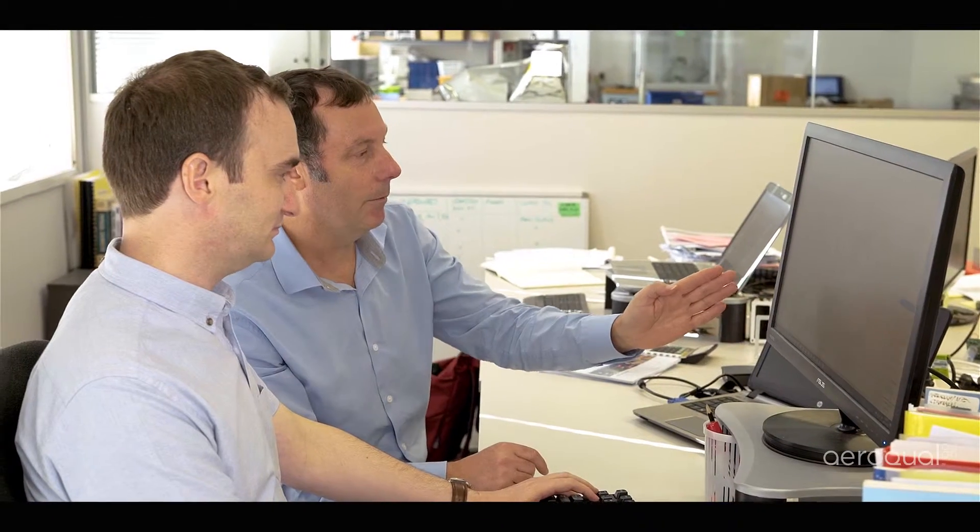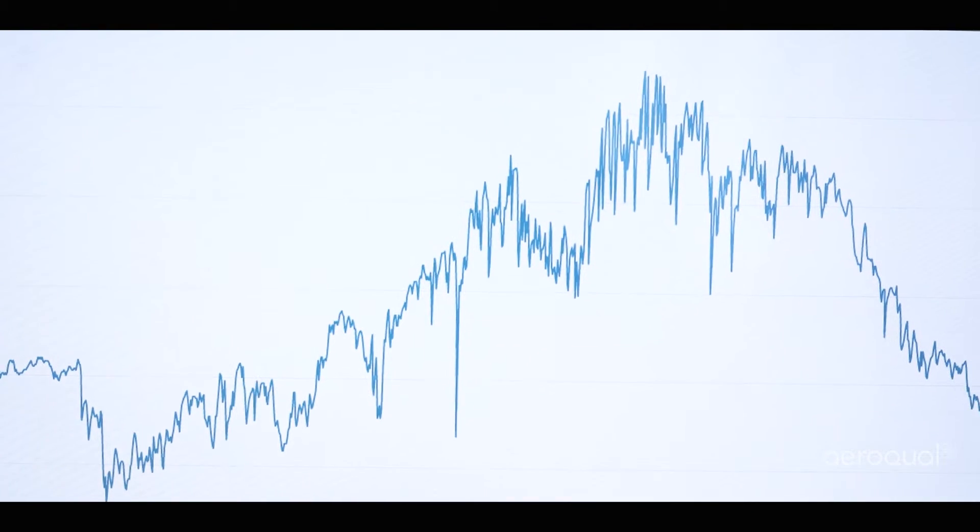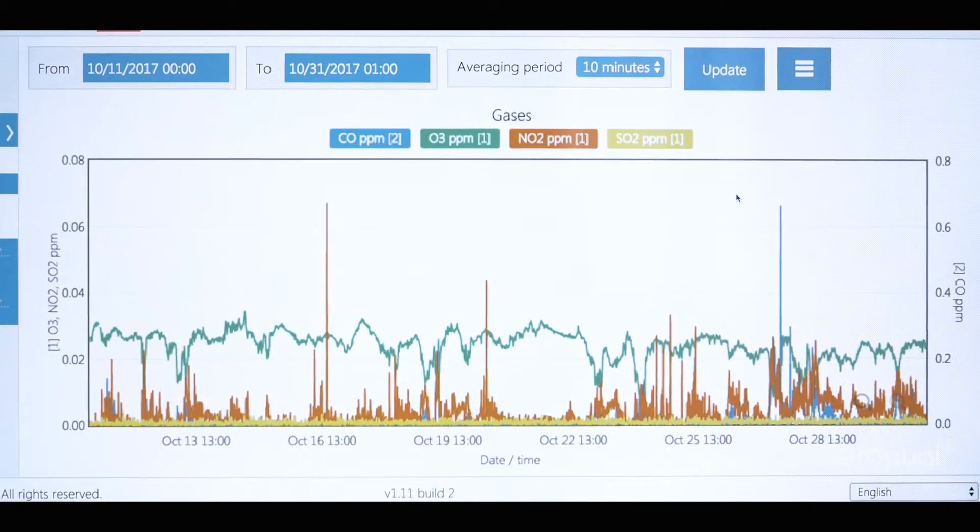Most manufacturers take off-the-shelf sensors, throw them in a box and add some software. Measurement quality is a secondary consideration. That's what makes us different. We've always been focused on getting the best possible measurement out of sensors. Aerocall's relationship with the US EPA is evidence that we're on the right track.